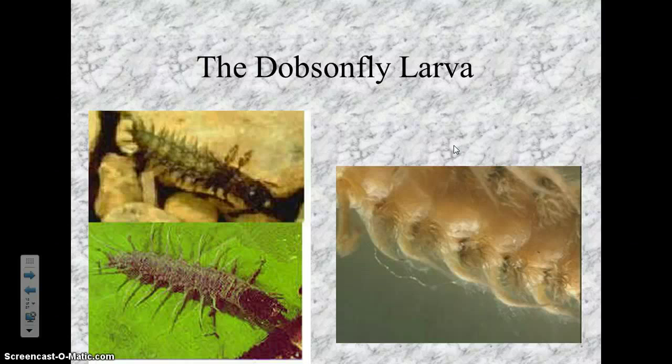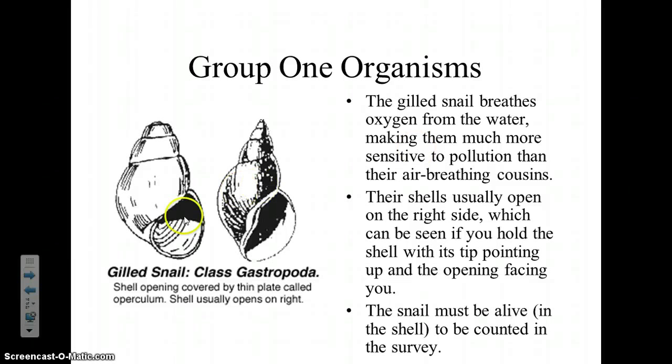The gilled snails are called that because they breathe with gills. There are two types: the gilled snail and the pouch snail, which has lungs. If you hold it so the pointy end is pointing up, and the opening is facing you on the right-hand side, it has gills. If the opening is on the left-hand side, it has lungs. I always remember: 'left' starts with L, and so does 'lung.' So just knowing what side the opening is on tells us what kind of snail it is.